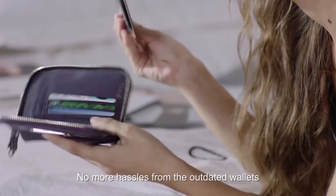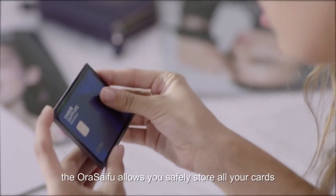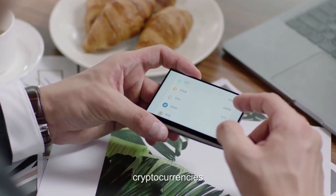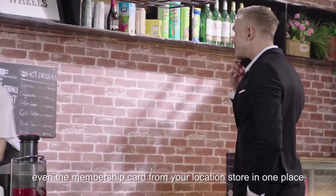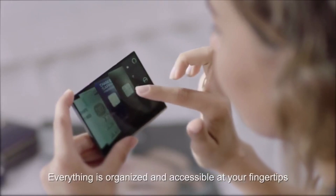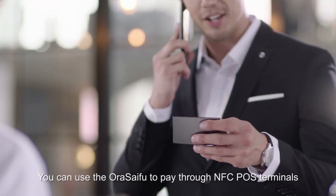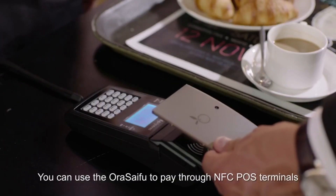The Orisifu Digital Smart Wallet is here to change how we handle our payments. The need for cash is slowly ebbing away as more establishments opt to process transactions electronically. As the world's financial sectors steadily inch forward to paperless systems, some industry experts even predict that credit cards might eventually become obsolete.